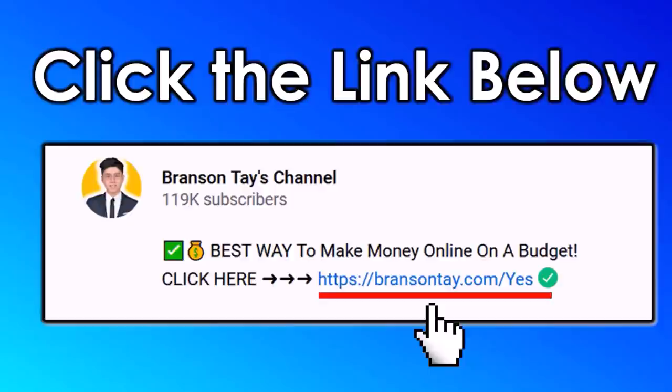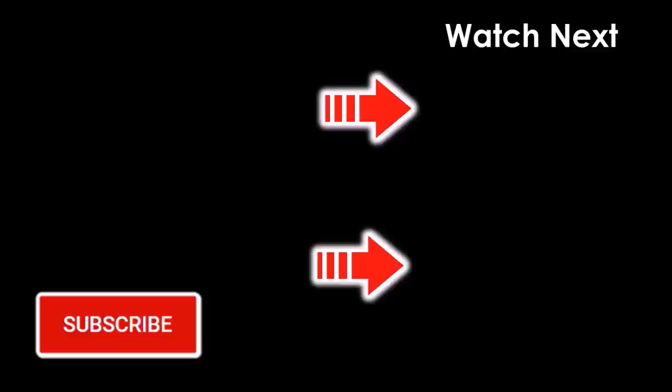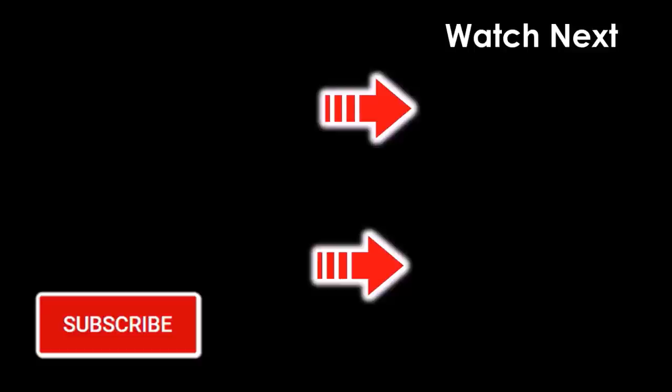If today's method seems too difficult or you want something easier to make money online, click on the first link in the video description and I'll send you all the details to your email inbox. Don't forget to subscribe to all of my channels and turn on the notification bell. If you want more money-making videos, click on the next video on the screen.